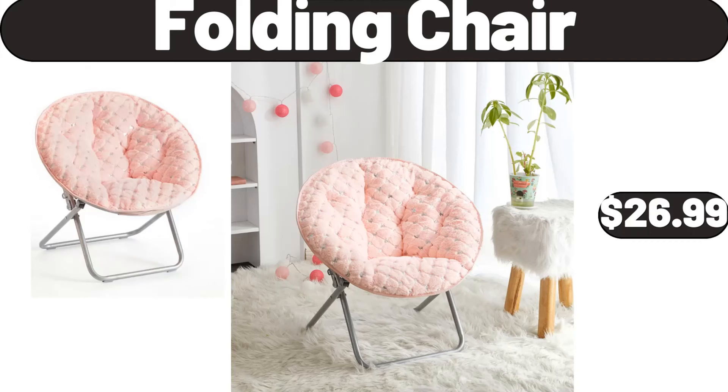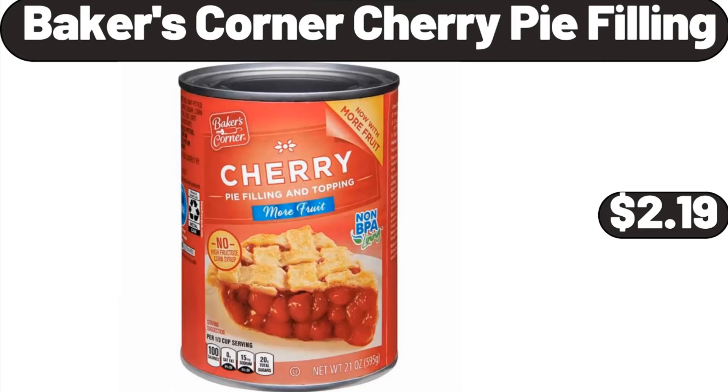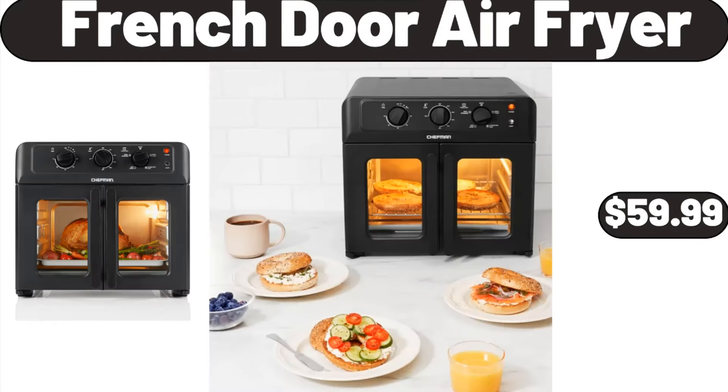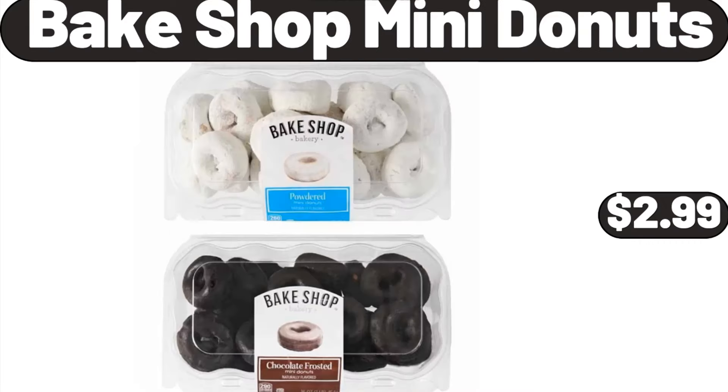Folding chair, $26.99. Baker's Corner cherry pie filling, $2.19. Pink teacup and saucer, $6.99. French door air fryer, $59.99. Bakeshop mini donuts, $2.99.